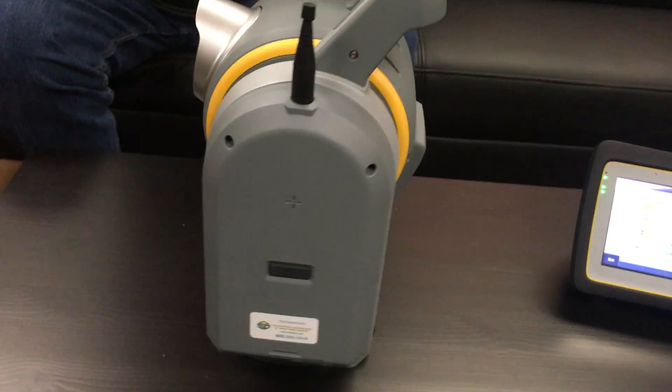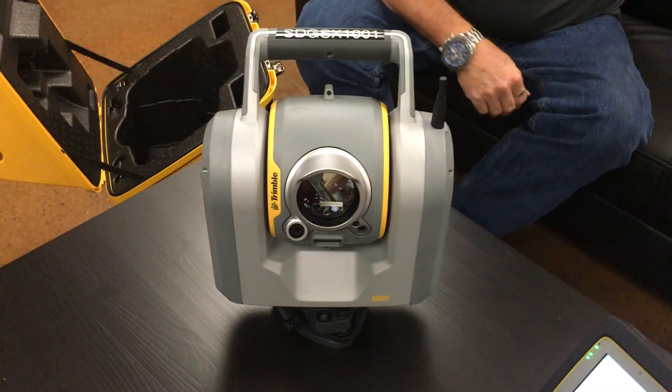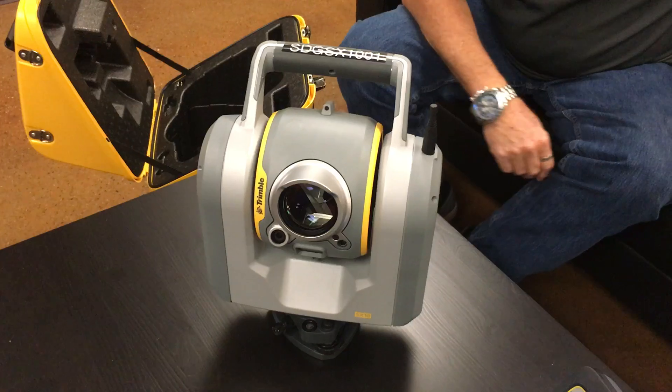The SX-10 collects just under 30,000 points per second with a scan range of up to 600 meters.